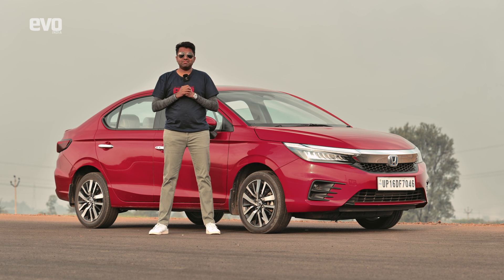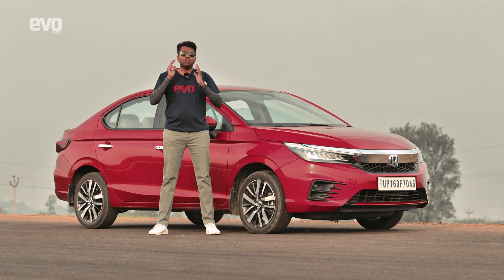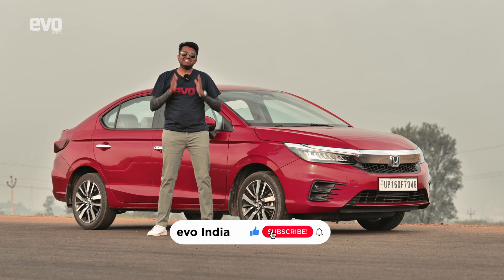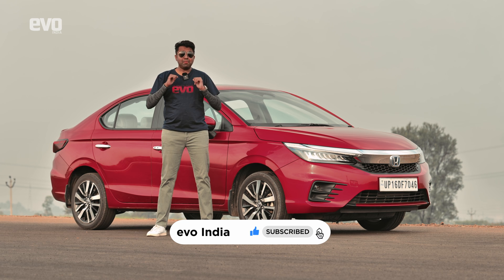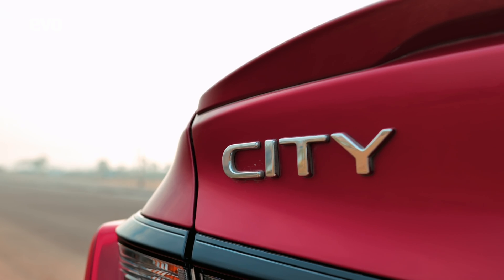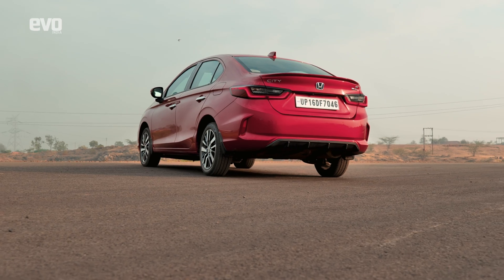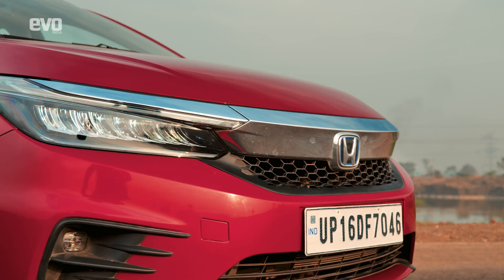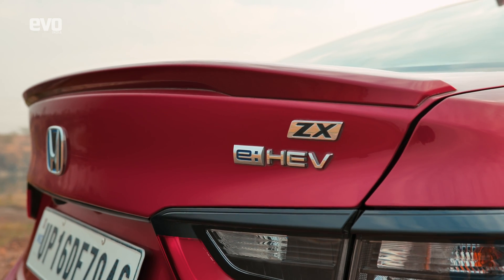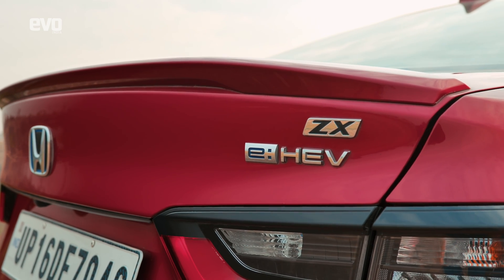This is the Honda City eHEV and we're going to be talking about two major functions: how the hybrid system works, and how Honda Sensing ADAS functions. I'm Anand Mohan, this is the EVO India channel.